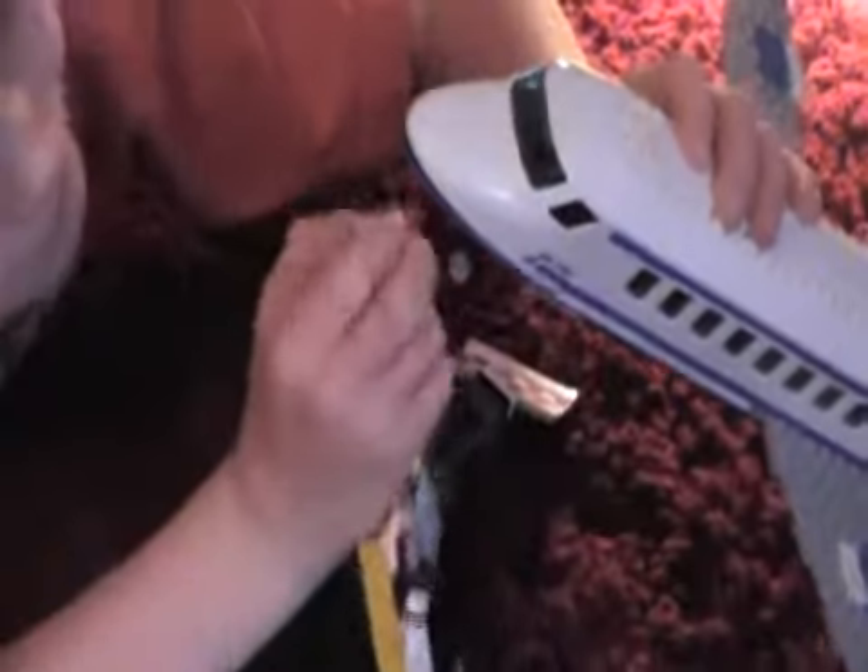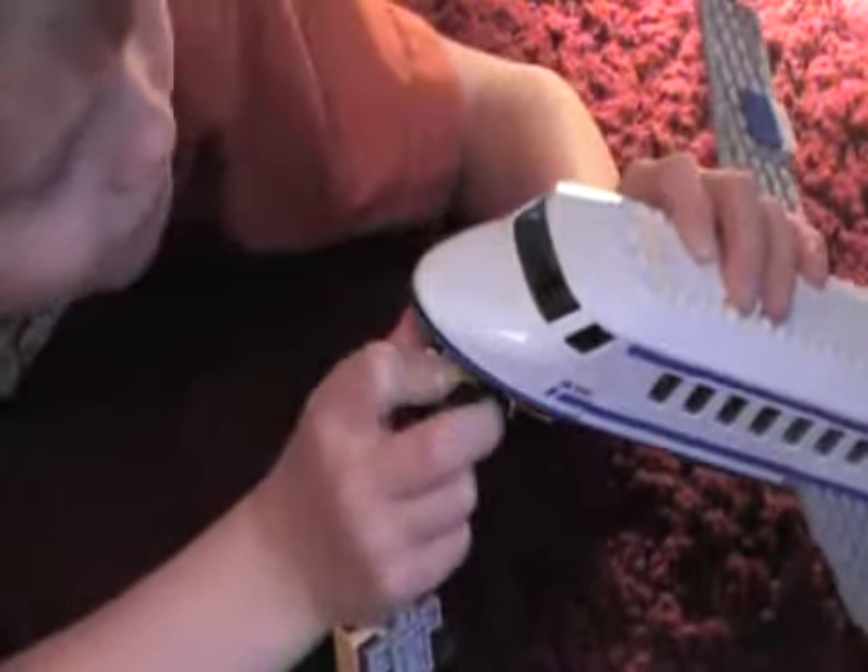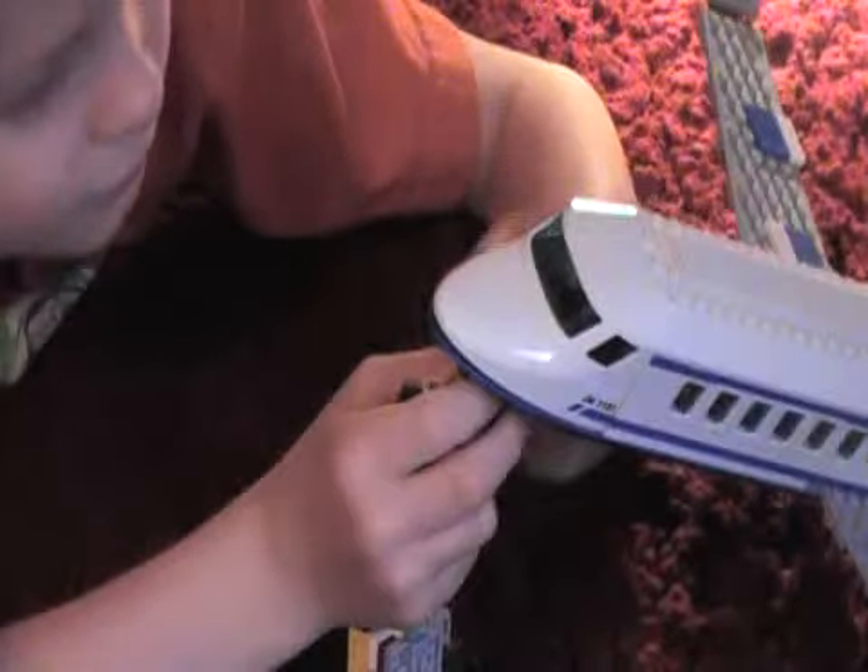This thing right here connects to here. It's a little hard. I can't really. Let me just do it.